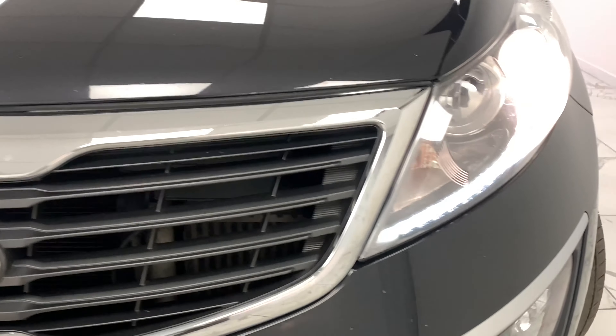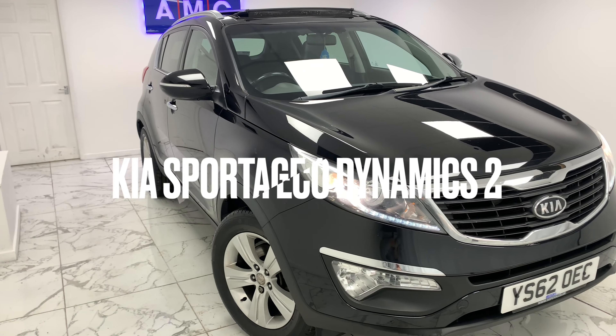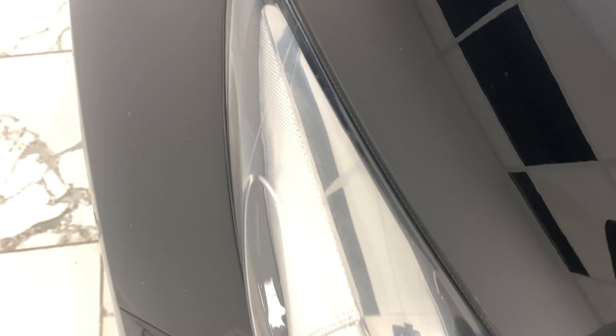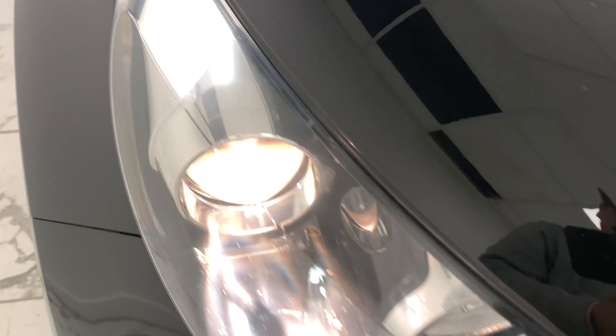Here at AMC we're very proud to present you with this gorgeous Kia Sportage 1.7 CRDI EcoDynamics 2 two-wheel drive, finishing in a beautiful stealthy Panther Black.